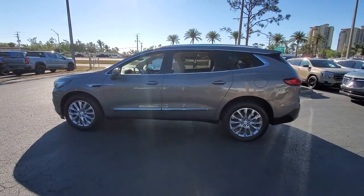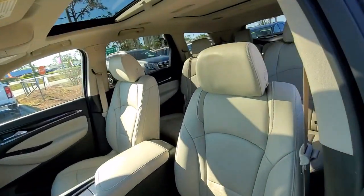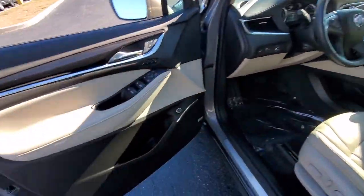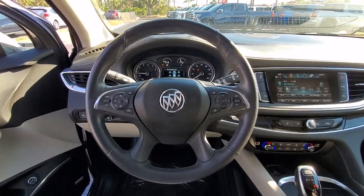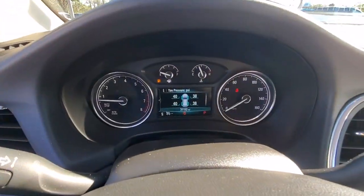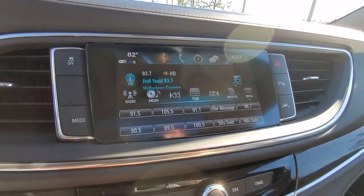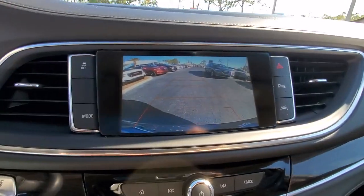The Buick Enclave — the midsize luxury SUV that gives you command of the road in safety and comfort with all the mod cons. These are just some of the great options this vehicle comes with: Apple CarPlay and/or Android Auto, navigation system, heated driver's seat, sunroof/moonroof, keyless entry, heated mirrors, power liftgate, heated rear seat, premium sound system, and power passenger seat.